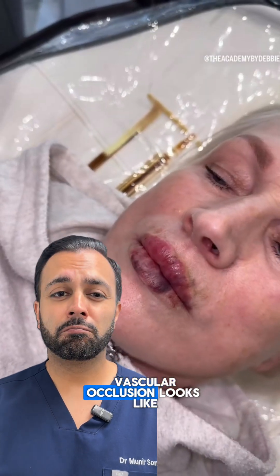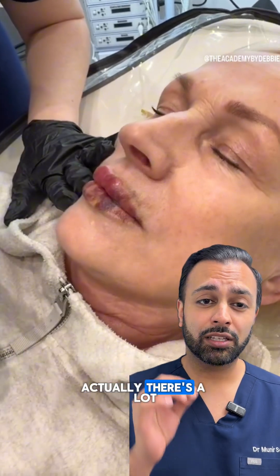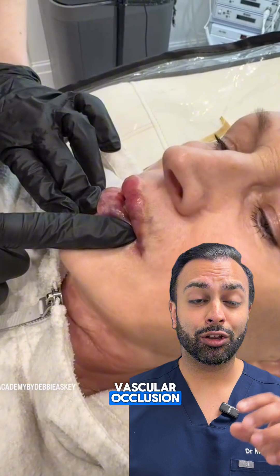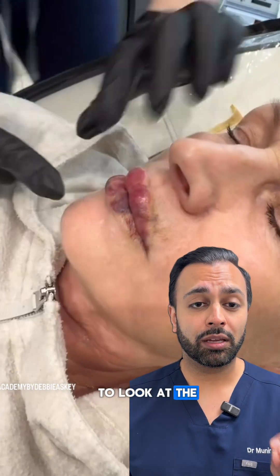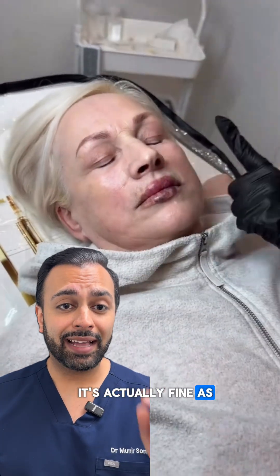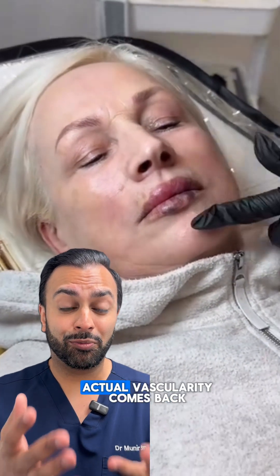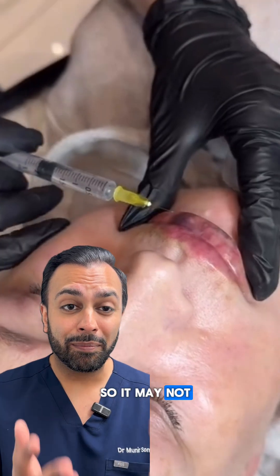This is what a vascular occlusion looks like — this is a potential vascular occlusion. There's significant bruising within the area. When you're testing for vascular occlusion, you have to press down for five seconds and then look at the capillary refill. If it's within that two-to-three second window, it's actually fine. As you can see here, the area is not being pressed for more than five seconds, and the vascularity comes back within three seconds.